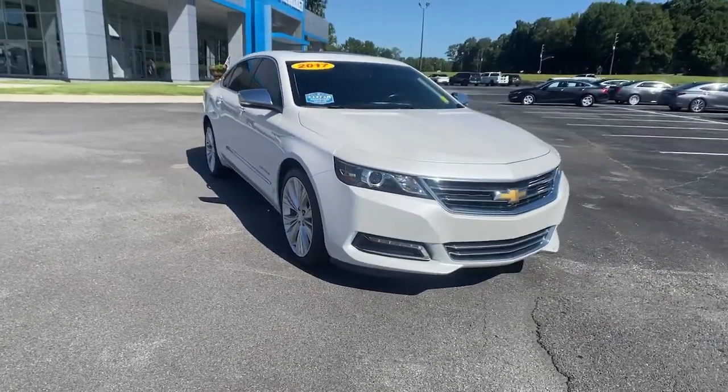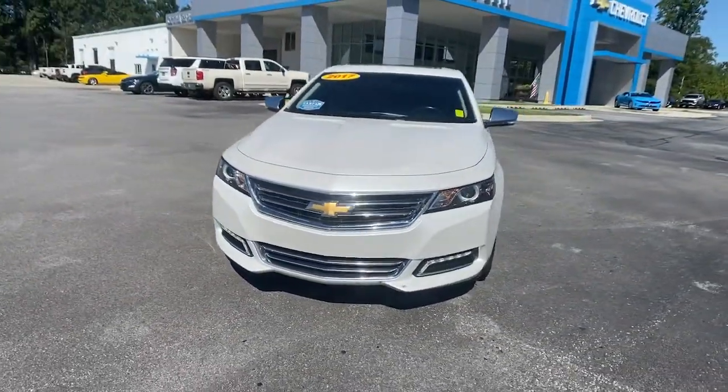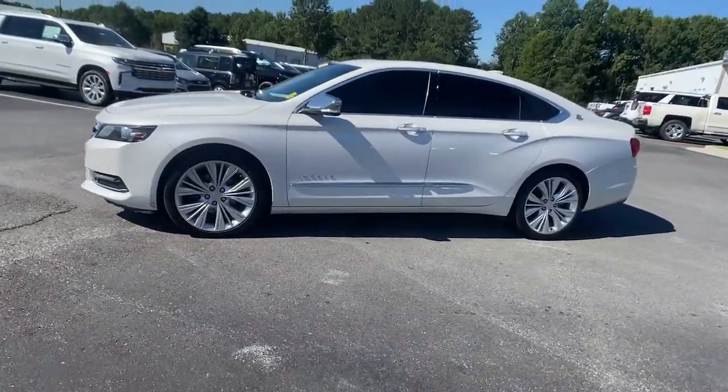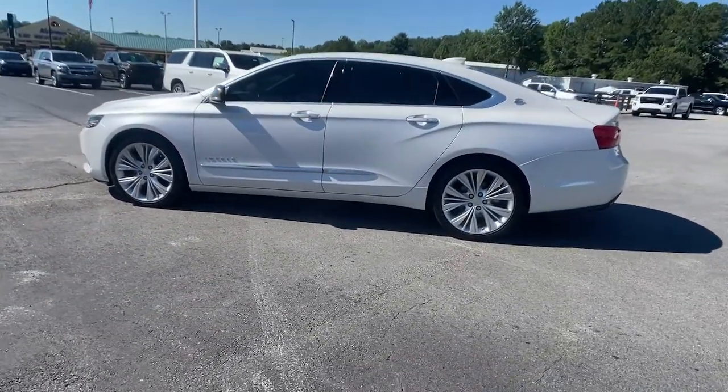Looking for your dream car? It could be the 2017 Chevrolet Impala. This vehicle is an outstanding buy with fewer than 80,000 miles on the odometer.